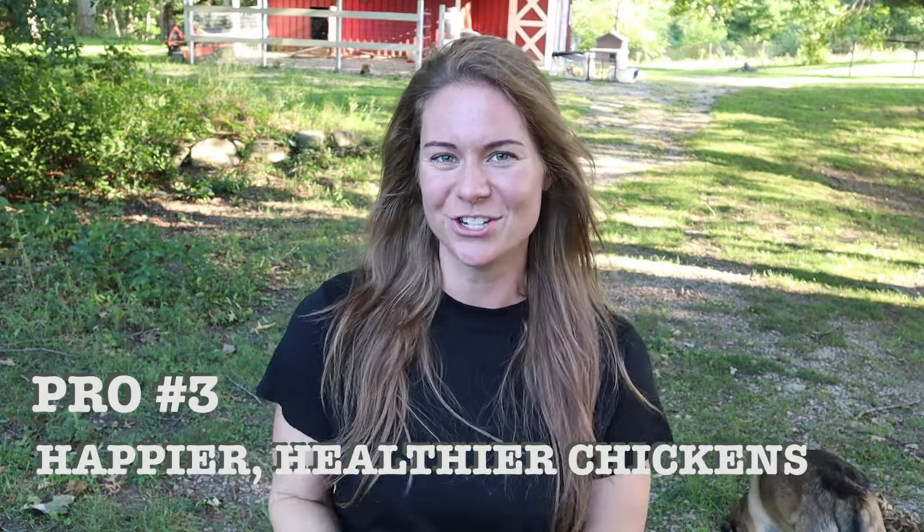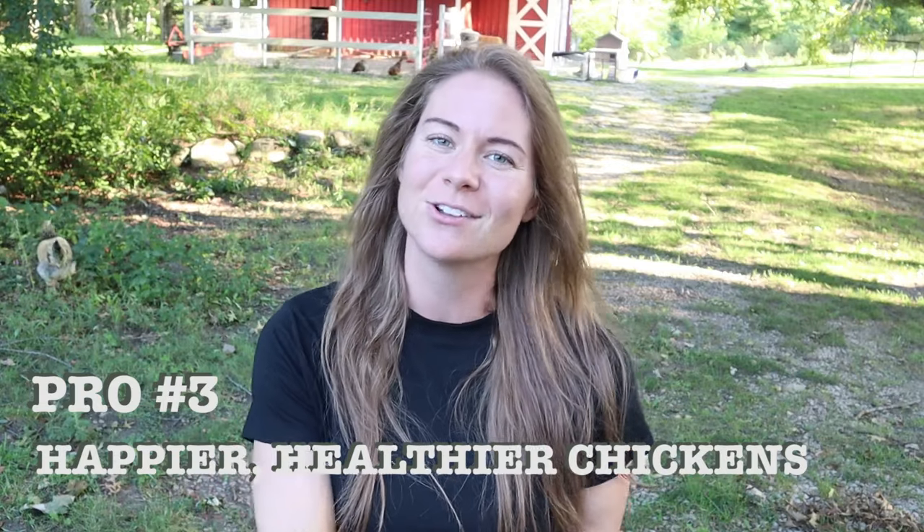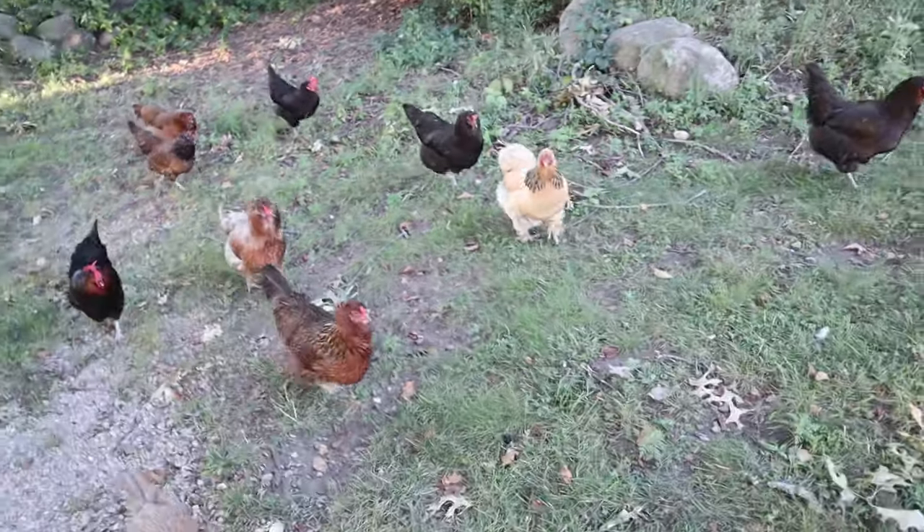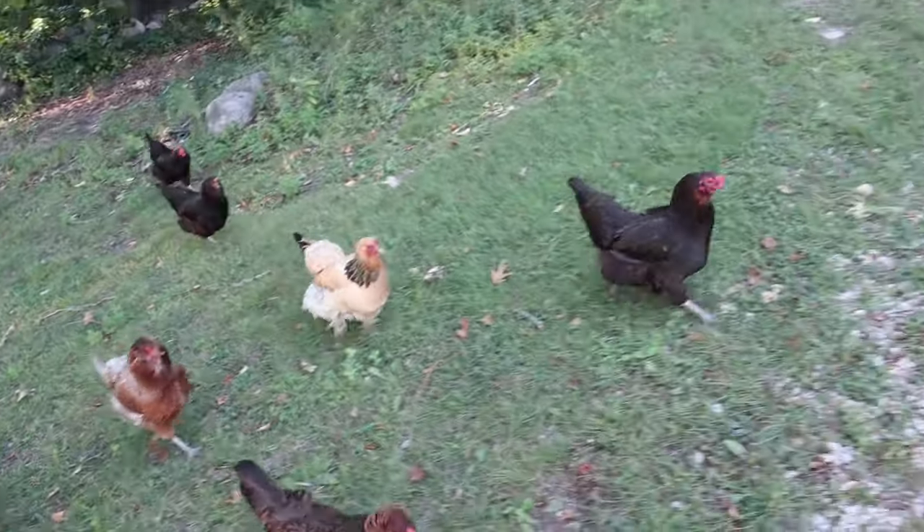Pro number three is happier, healthier chickens. Free-ranging chickens, as long as they're safe, do a really good job of taking care of themselves — they're good at feeding themselves, finding dust baths, and maintaining hygiene. When animals are kept in closer quarters, they're more likely to accumulate too much waste and pass disease or parasites to each other. With free-ranging, nobody is cramped for space, which overall results in happier, healthier chickens.